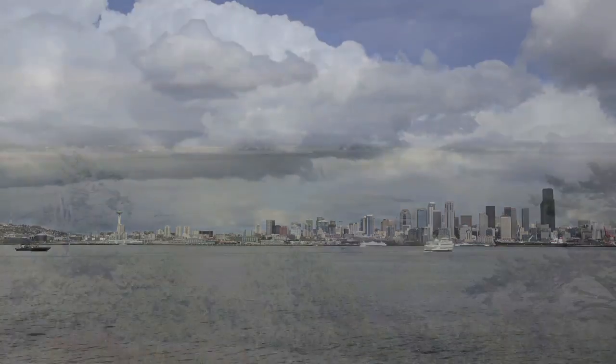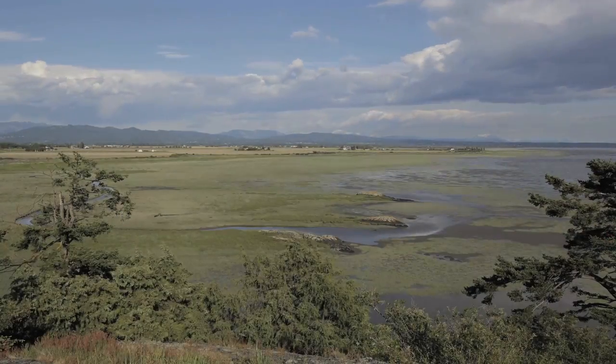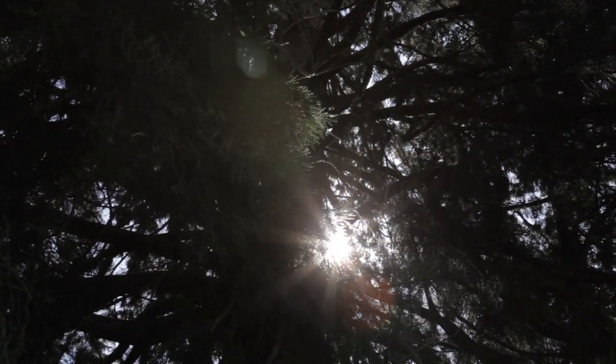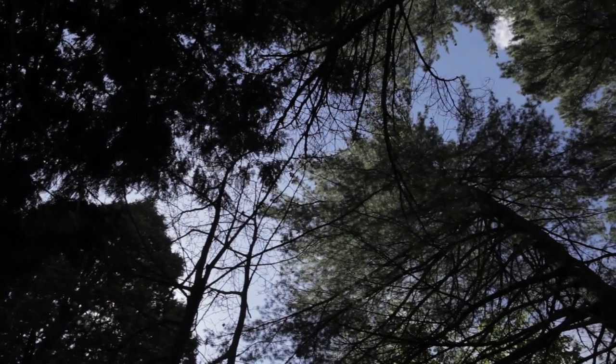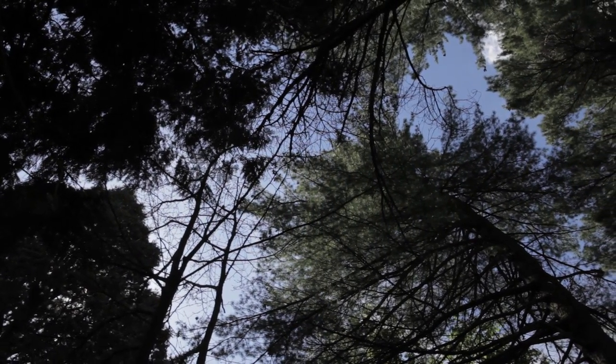Before skyscrapers, Seattle's waterfront held little more than tide flats and evergreen forests. When there was a Douglas fir forest there, it ran off of the sunlight that fell on it. It used the water that fell on it. It was beautiful and it did nothing that polluted Elliott Bay.